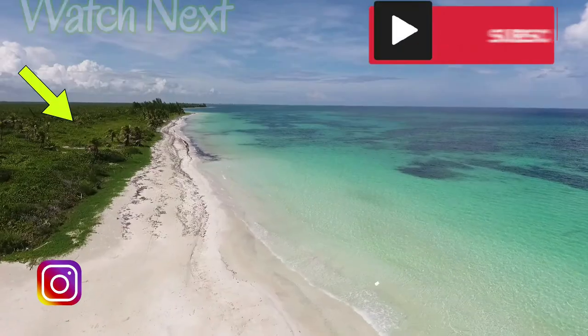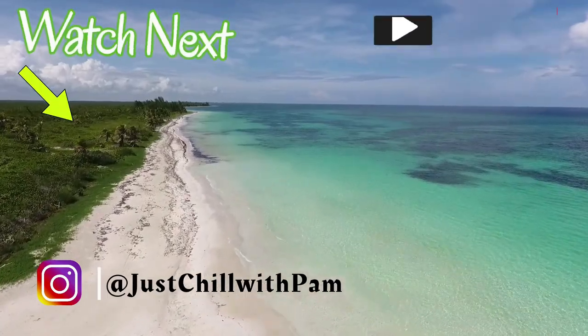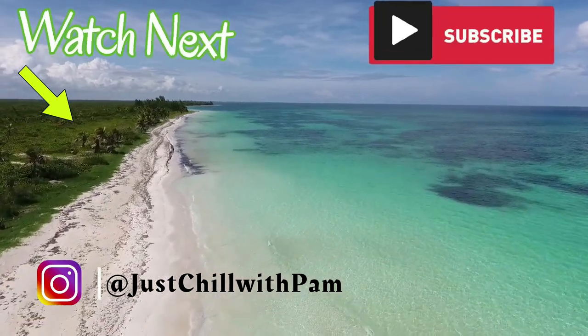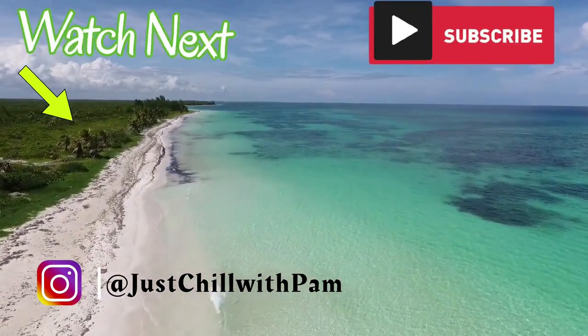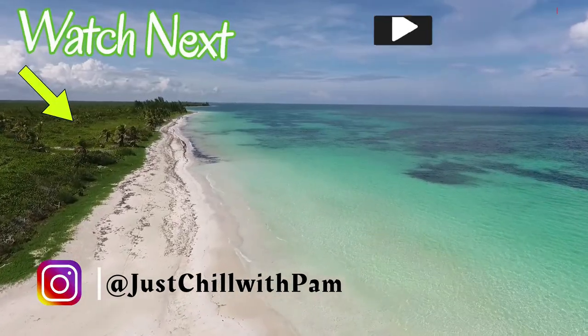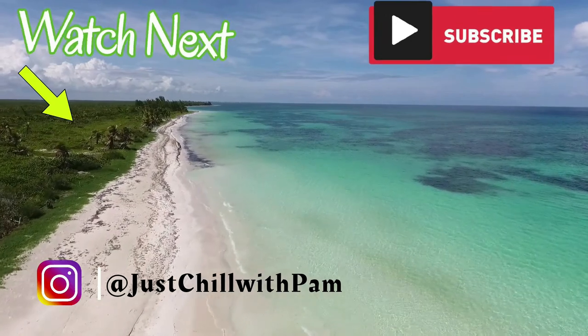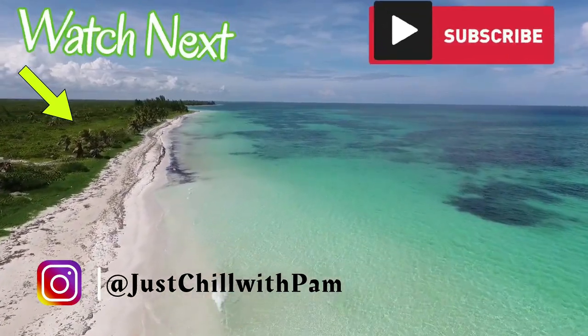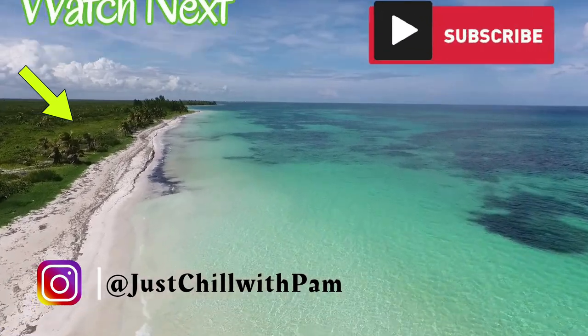I'm going to share the Amazon link and Nykaa link in my description box, so if you're interested please go ahead and check it out.